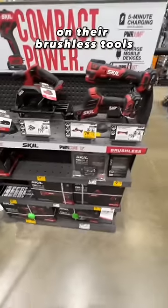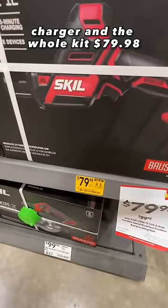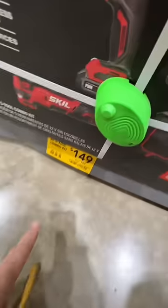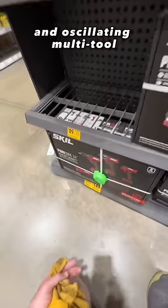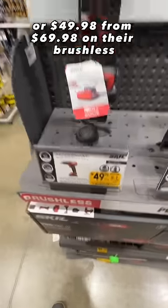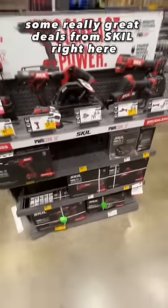These deals are from Skil on their brushless tools. $79.98 right now — this is their brushless one-handed recip saw, comes with a two amp hour battery and charger. The two-tool combo kit, normally $119 — drill driver and impact driver with one battery — is $89 if you can find them. $149 down from $199 on their five-tool combo kit: speaker, light, impact driver, drill driver, and oscillating multi-tool. $59.98 down from $79.98 on their brushless impact driver kit, or $49.98 from $69.98 on their brushless drill driver kit. The charger has a USB port and you can charge your devices on their batteries as well. Some really great deals from Skil for Father's Day.